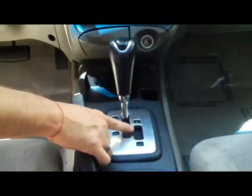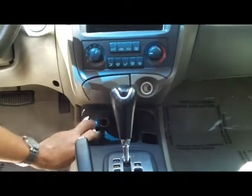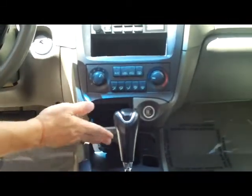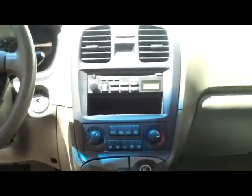Four-speed automatic transmission with a sport shift. You have your power outlet, also an ashtray for your smoker, heating and air conditioning controls, AM/FM CD player, and your day/night mirror.